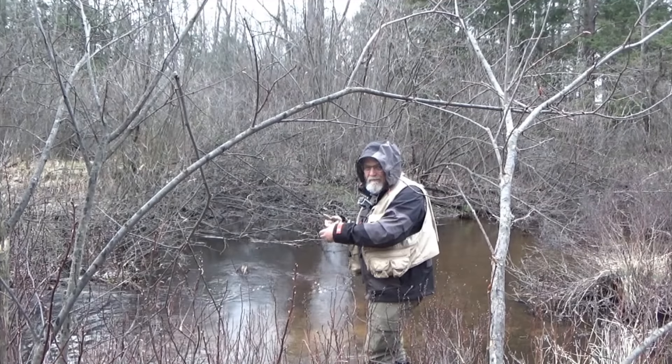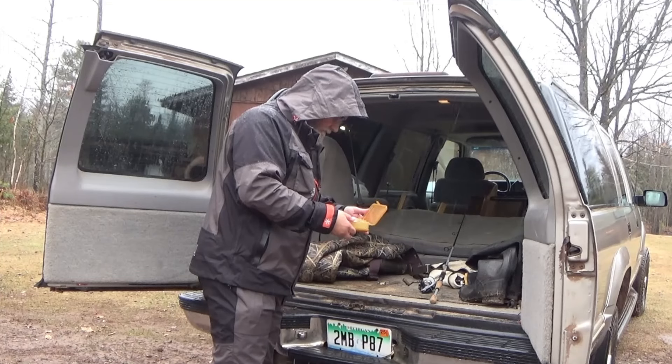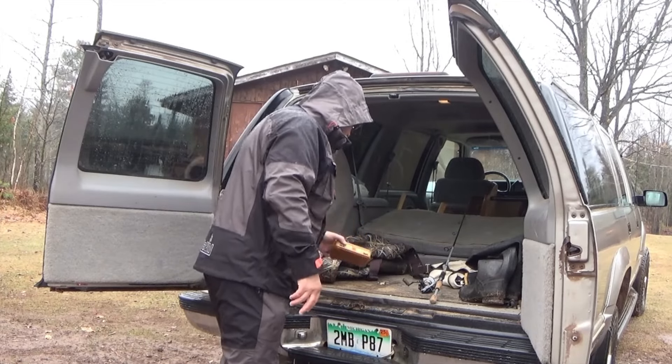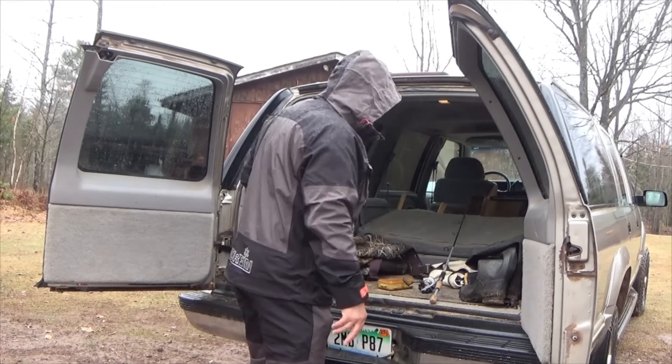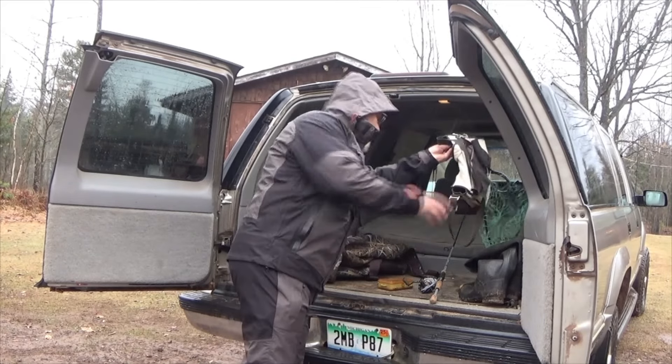You know guys, I got a couple of these Norfin outdoor products that really worked out great for the weather that we were fishing in today and the type of fishing we were doing today. First of all, it was kind of raining on and off today, so I was wearing this Norfin rain jacket. I got the whole Norfin rain suit earlier this spring, and it is really good stuff. The whole Norfin rain suit is very lightweight, very packable, and very breathable.